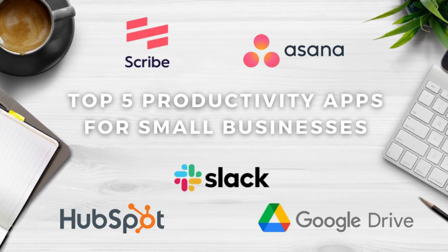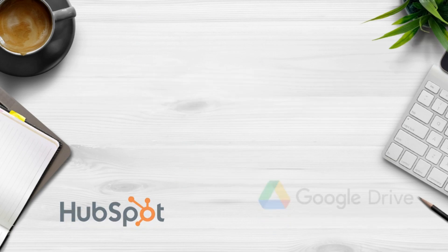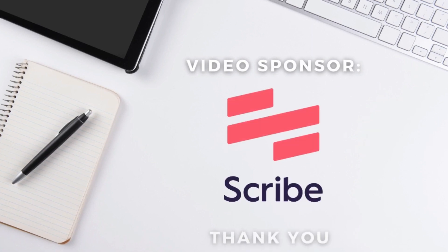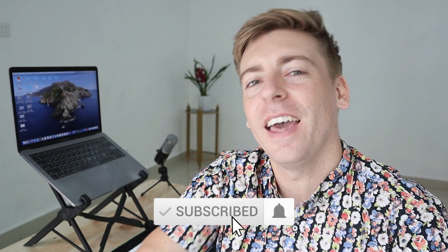Those are our top five productivity apps for small businesses — apps that seamlessly work together to enhance business systems, automate tasks, reduce time friction, optimize sales activities, streamline communication, and more. Thanks again to Scribe for sponsoring this video. If you have any questions about business productivity, make sure to pop those down below. If you got value, leave a like and subscribe to this channel — I'll see you in the next video, take care guys.